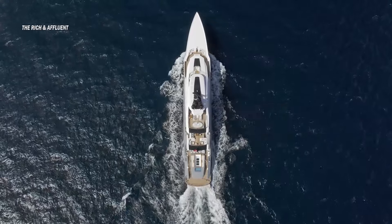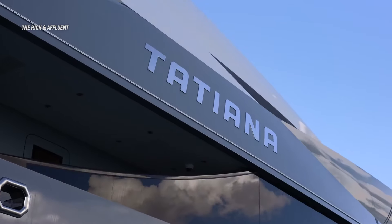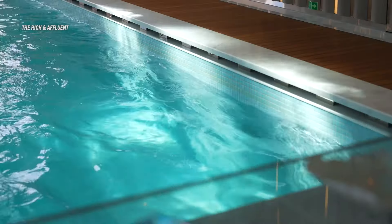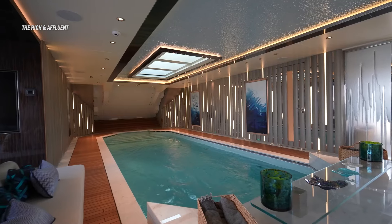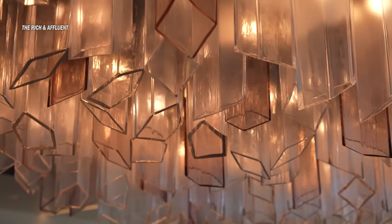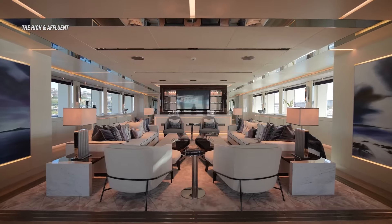Huge shout-out to Beyond Yachts, the builder, and the shipyard for letting me explore and share this beauty with all of you. Join me as we tour this floating masterpiece, a sanctuary of the elite, a playground for those who dare to reach for the stars. This is not just a yacht — it's a symbol of your future success.